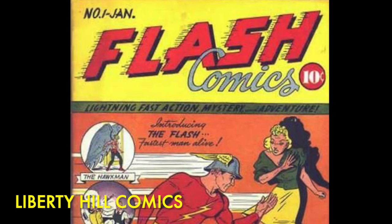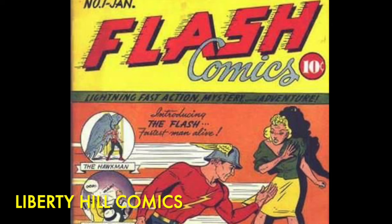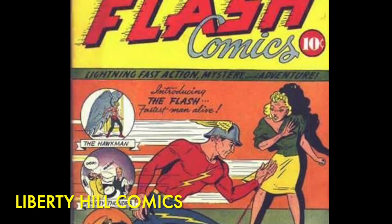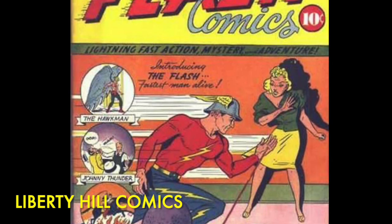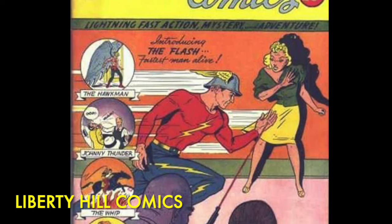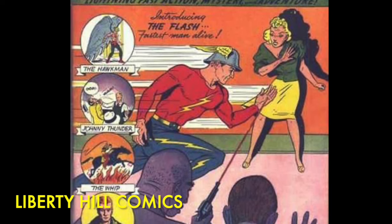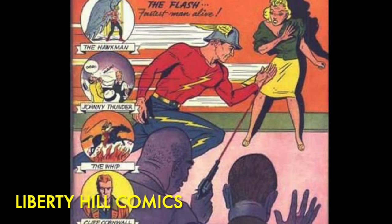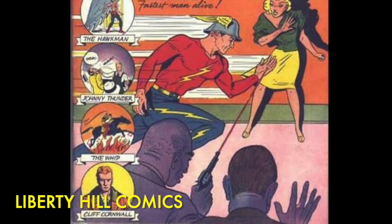Issue 1 famously has the first appearances of two founding members of the Justice Society of America — The Flash and Hawkman — along with JSA member Johnny Thunder, The Whip, and Shiera Saunders, who will eventually become Hawkgirl, the first superhero in all of comics. Being an anthology series, every issue of Flash Comics featured stories of multiple characters, the Flash and Hawkman being among the most popular. Despite the title Flash Comics, many of the later issues have solo Hawkman covers.